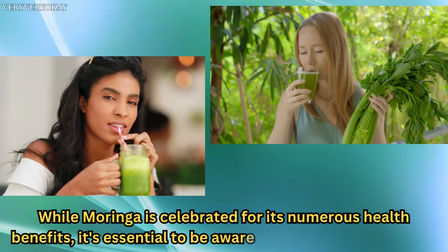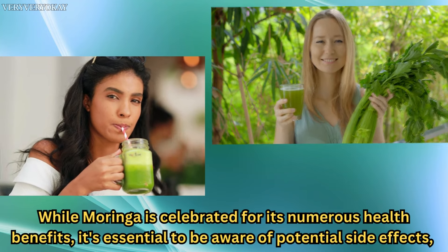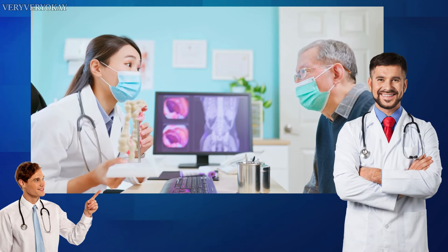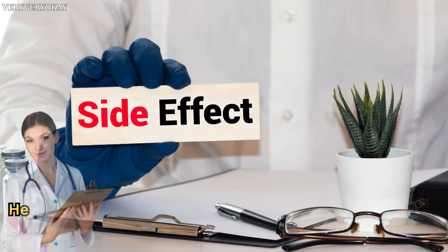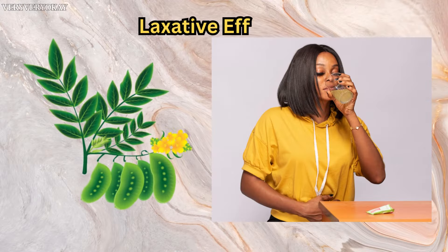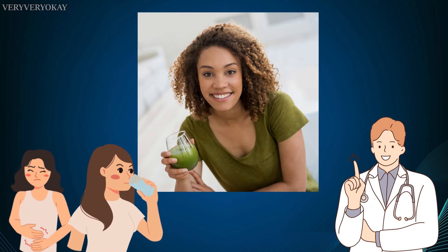While Moringa is celebrated for its numerous health benefits, it's essential to be aware of potential side effects, especially when consumed in large quantities or without proper guidance. Here are some possible side effects to consider. Laxative Effects: due to its high fiber content, excessive consumption of Moringa can have a laxative effect. It's important to start with small amounts to see how your body reacts.